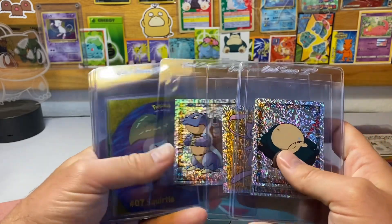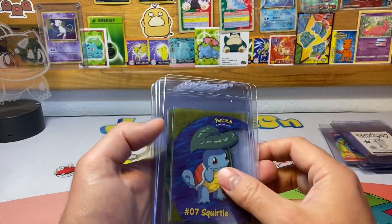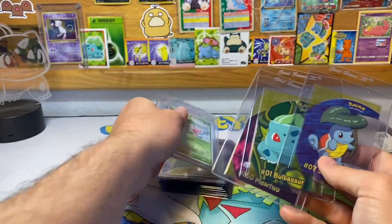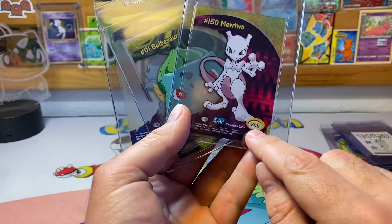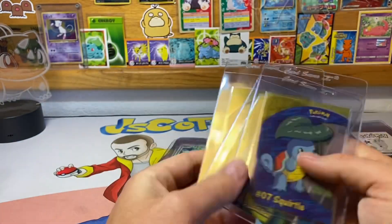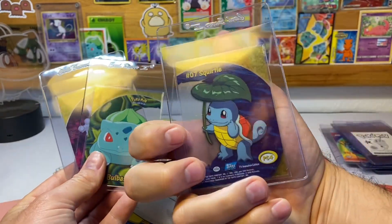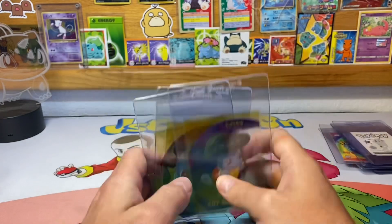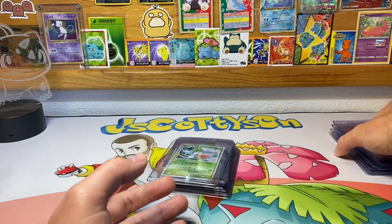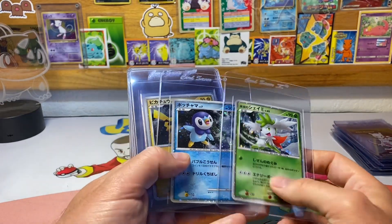Then we have a Blastoise Merlin Tops sticker, a prism Snorlax, prism Pikachu, prism Mew, and a prism Blastoise from the Merlin Tops stickers series. Then we have three other Tops cards — these are the plastic cards. We have the Squirtle; you can see the illustration goes on both the front and the back, which is pretty cool. Really hoping those grade well — they usually do since they are plastic.